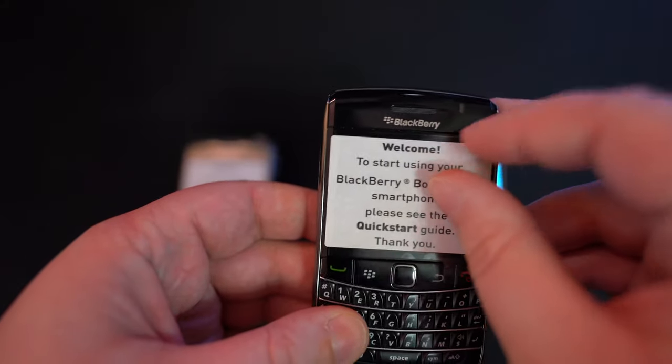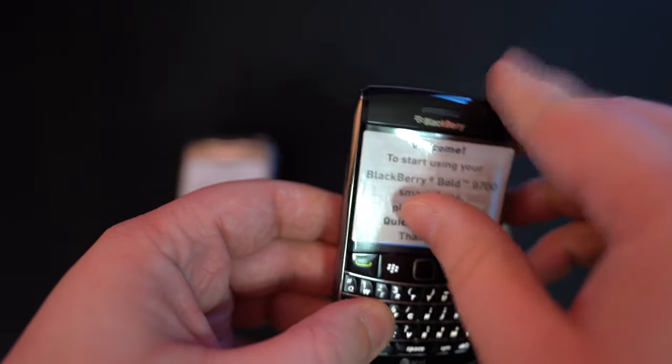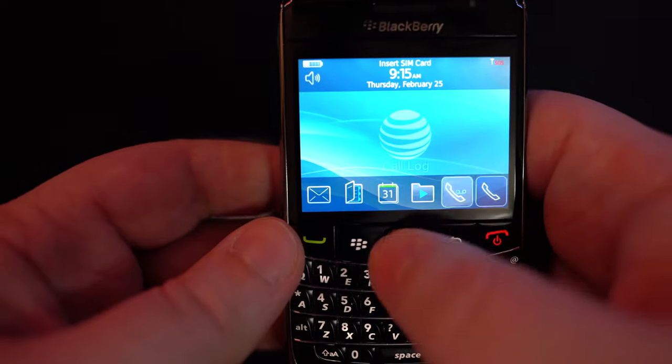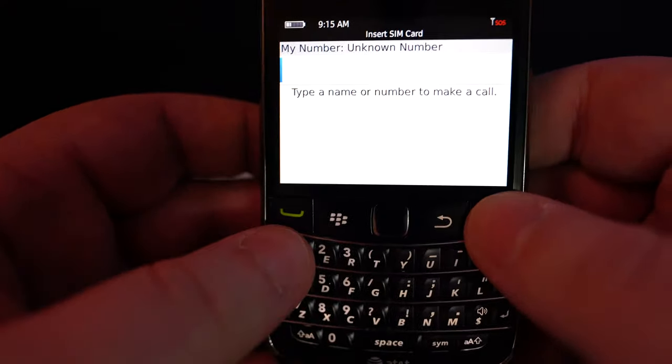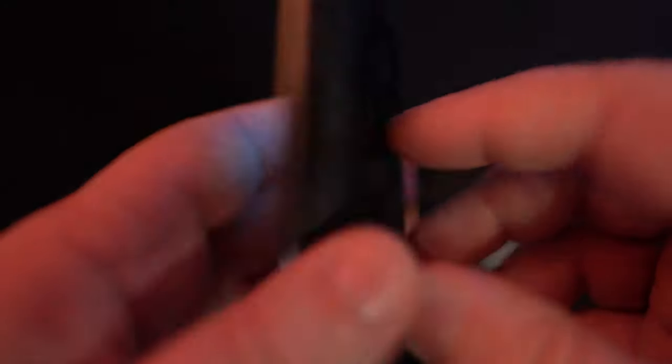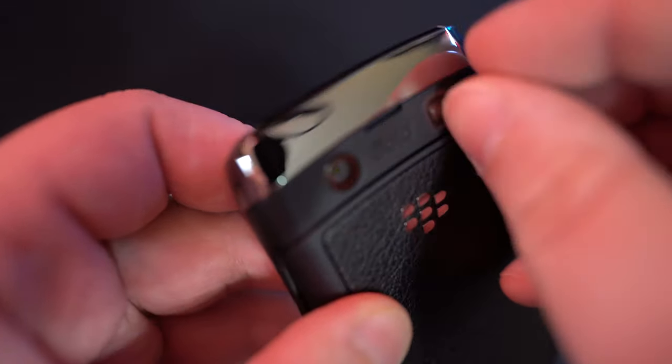Now this is actually the BlackBerry Bold 9700. All kidding aside, this was actually my first smartphone and I absolutely loved it. I remember I felt so cool having it. The keyboard was phenomenal and the call quality on these was top notch at the time. It was one of the best days when I got this phone — I wanted it for so long.